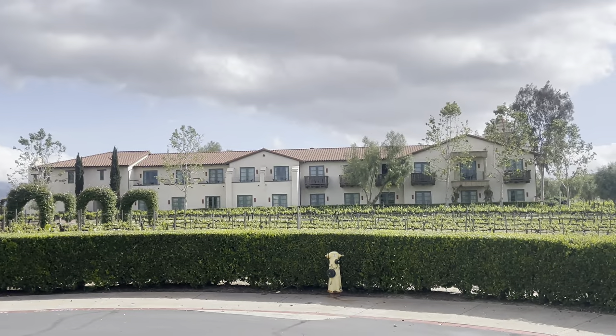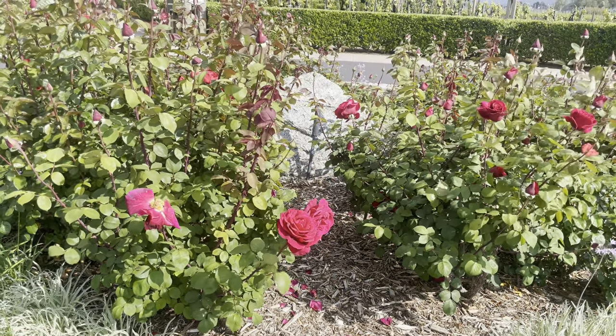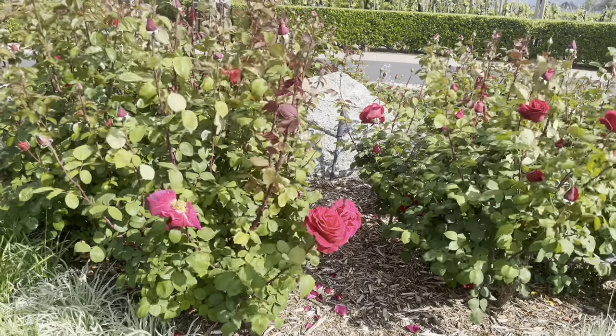Giving you one last look at the inn. Thank you all for joining us for this tour of the winery and inn. We hope you enjoyed it — feel free to check it out, and don't forget to like and subscribe.